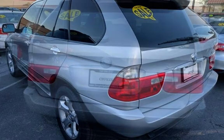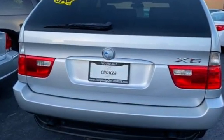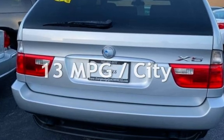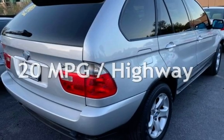This BMW has less than 104,000 miles on the odometer. Estimated fuel economy for this vehicle is 13 miles per gallon in the city and 20 miles per gallon on the highway.